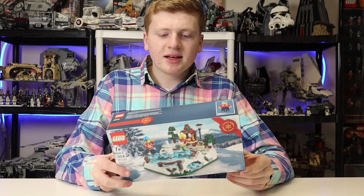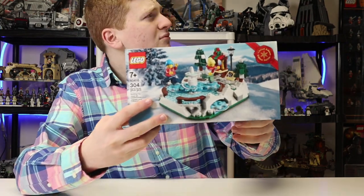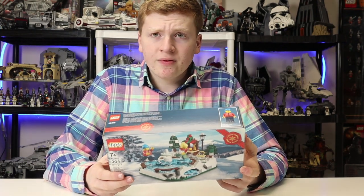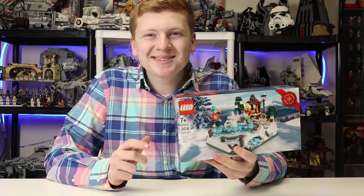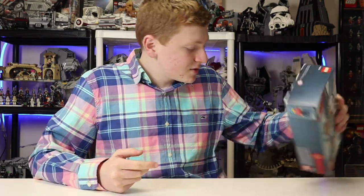They did give me a free promo set since I spent over the price limit — an ice skating rink set. I have one of these sealed, so I might open this one come the winter months. We're getting out of winter now so it's kind of less exciting — it's obviously more of a Christmas-based set — but it does come with some cool little sweaters. It's a neat one. If you spend $150 or more, you get this, so that's very cool.